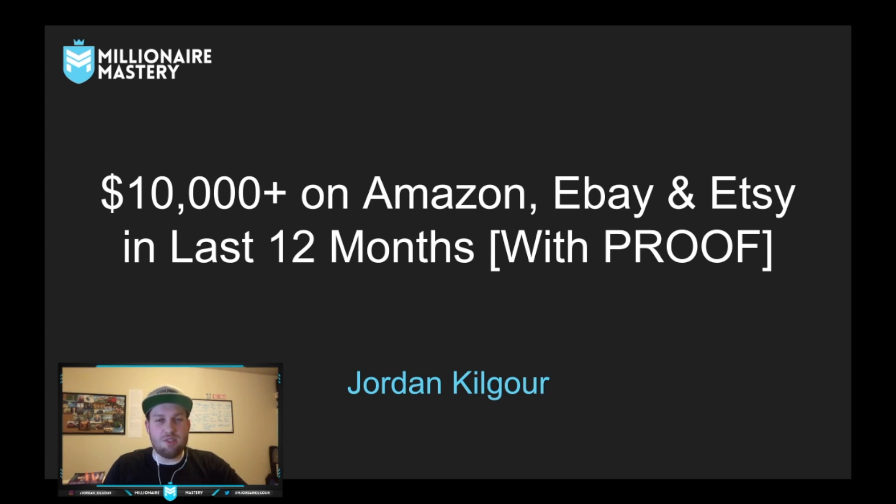G'day mates, welcome to this video. In today's video we're going to go over how I've made over $10,000 with Amazon, eBay and Etsy in the last 12 months and show you proof of these actual transactions. So let's get right into the video and have a look at some of the proof.